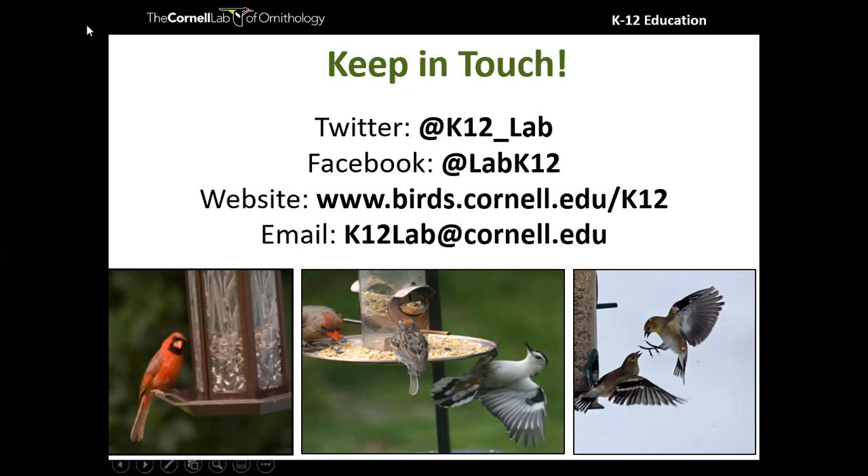Thank you so much for joining us. I hope you're excited about feeding birds and are considering doing it with your students. Regarding the new kits through NASCO, Kathy — unfortunately that has been delayed further due to the pandemic. We're now hoping for a spring release. We're feeling a little frustrated as well, but there's not really anything that anybody can do about it, unfortunately.